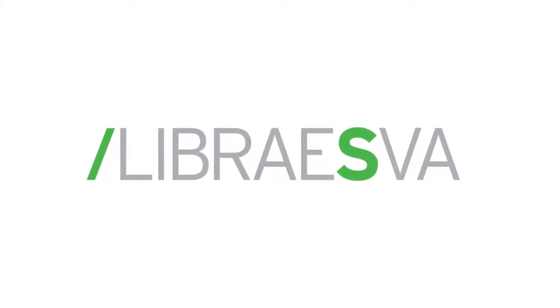Welcome to the LibraEzva Spotlight series. In this episode, we're going to talk about whaling and phishing protection within the LibraEzva email security gateway. I'm your host Samuel, let's do it.